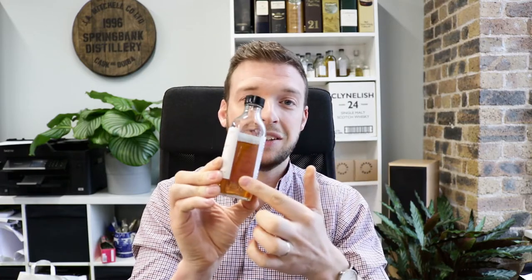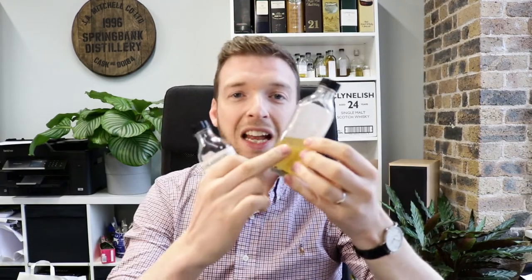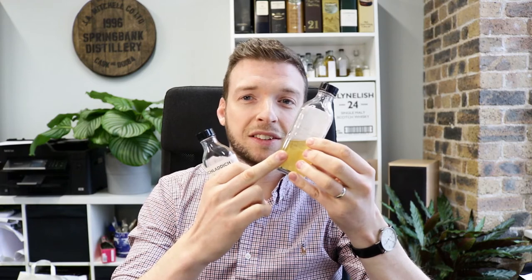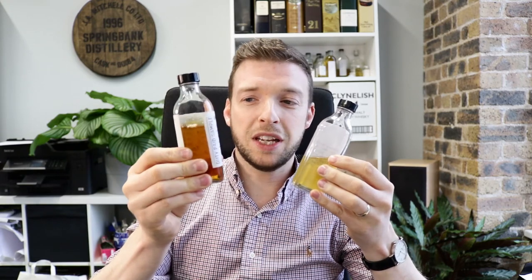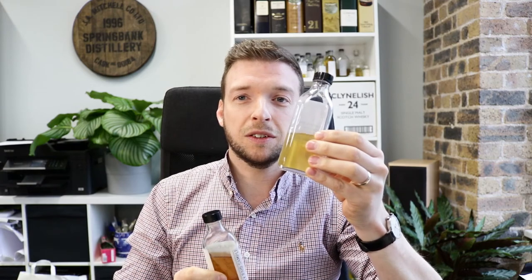At Mark Littler Limited, all we need from you is a photograph of the sample, because that will show how active the cask has been. You can see this sample is very dark, so it's been a very active cask, compared to this sample here which is very light, so it's been a very inactive cask. This sample, even though it's ten years old, is much darker than this one which is thirty years old.